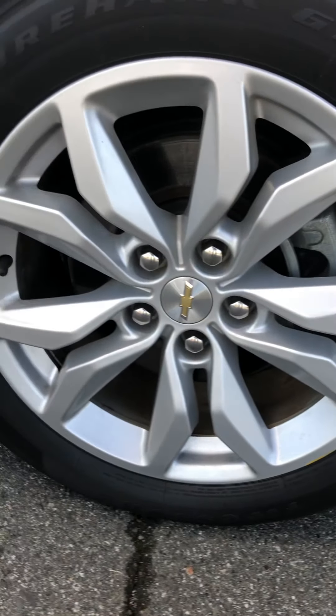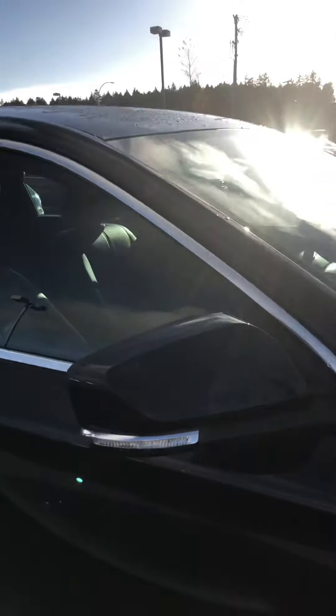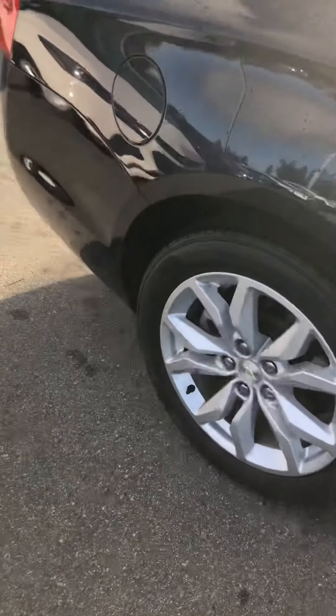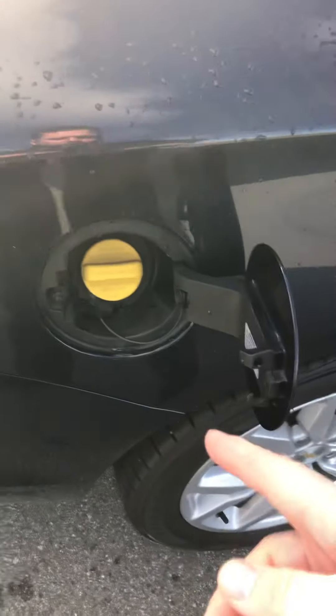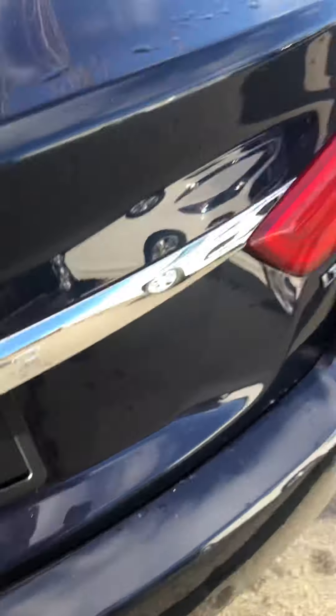It's got the 18-inch wheels on here, integrated turn signals into the mirrors. This one can run on flex fuel, which is a nice feature — 30 cents a liter less, especially out here in BC. So this is an LT with a V6.